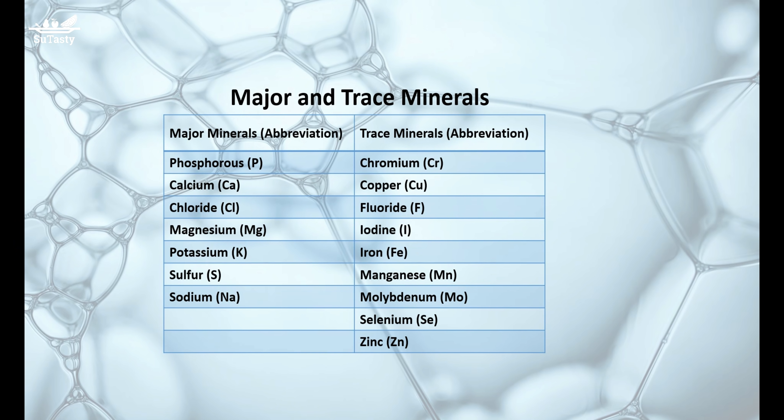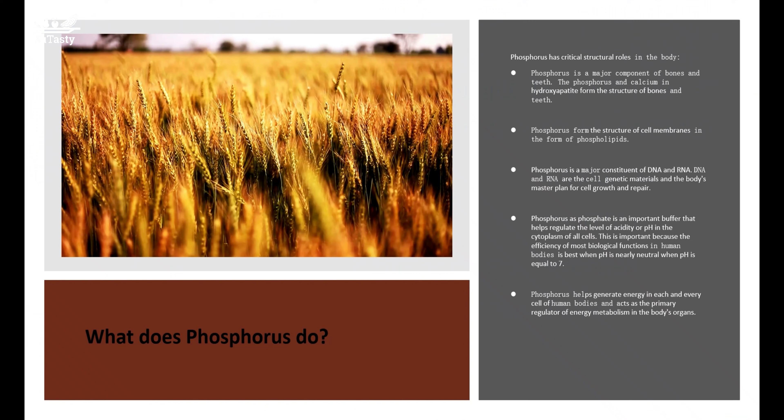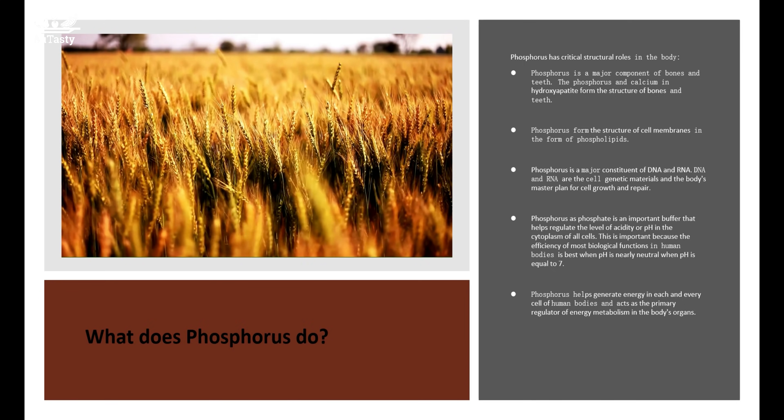Phosphorus helps generate energy in each and every cell of human bodies and acts as the primary regulator of energy metabolism in the body's organs.